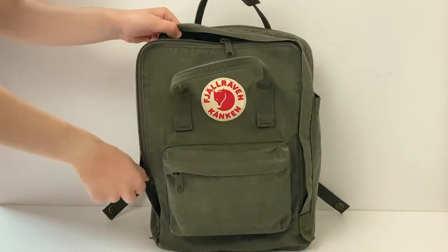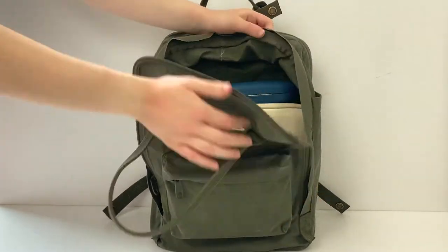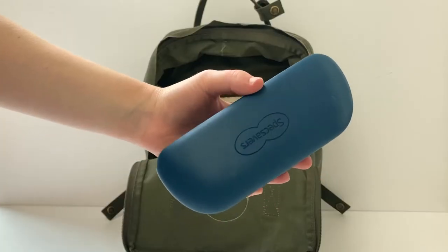Then for the main front compartment of my bag — the first thing I keep in here are my glasses. I am short-sighted so I need these so that I can see the teacher and also the board.